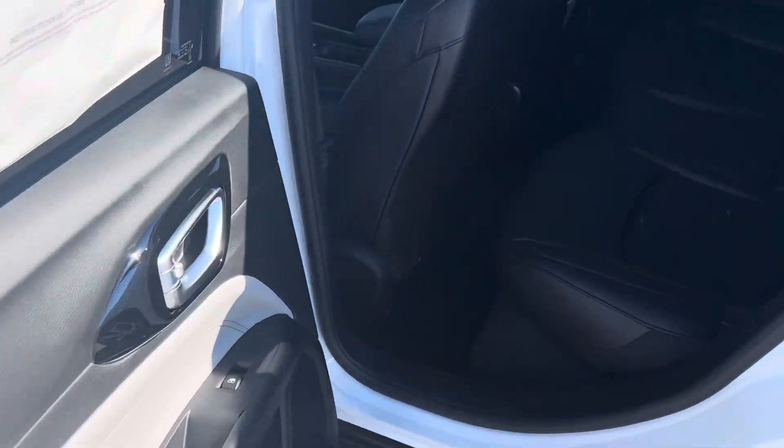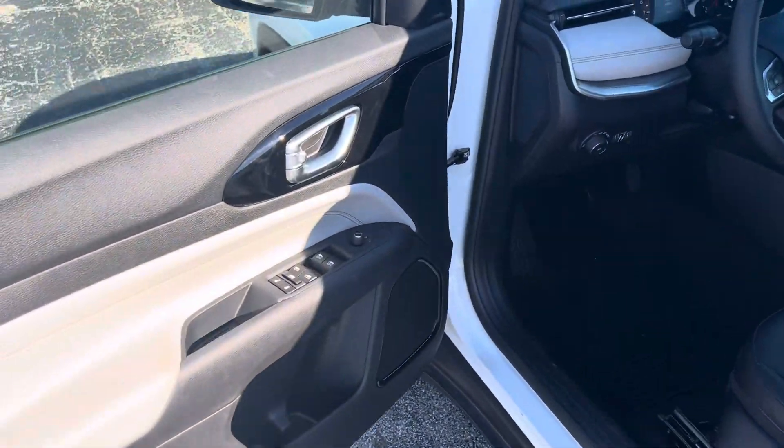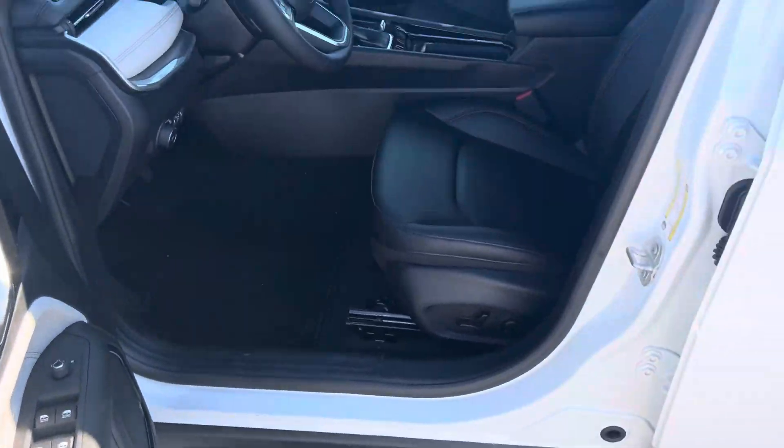Let's get a shot of the interior — she's wrapped in leather, plenty of legroom, power windows, power locks, power mirrors, and power seats.